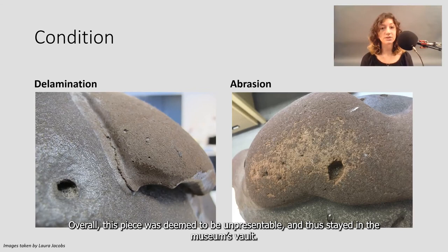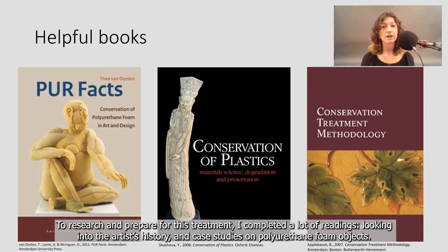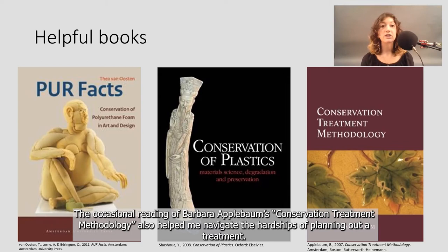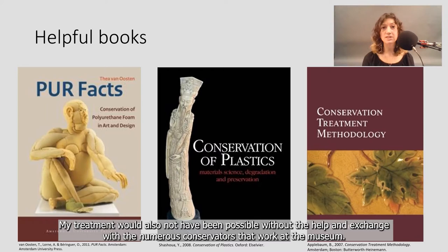To research and prepare for this treatment, I completed a lot of readings, looking into the artist's history and case studies on polyurethane foam objects. Van Oosten's book PUR Facts and Yvonne Chachua's Conservation of Plastics were of great help in my understanding of the material and how to approach it. The occasional reading of Barbara Applebaum's conservation treatment methodology also helped me navigate the hardships of planning out a treatment. My treatment would also not have been possible without the help and exchange with the numerous conservators that work in the museum.